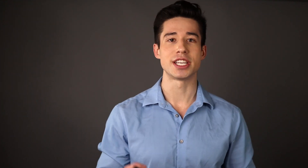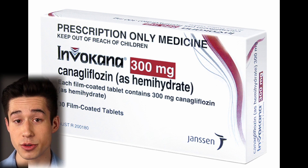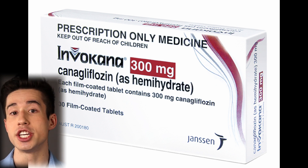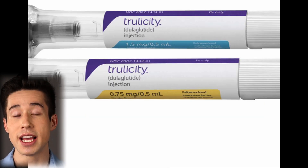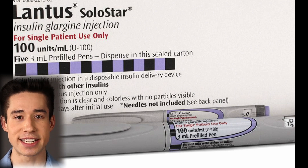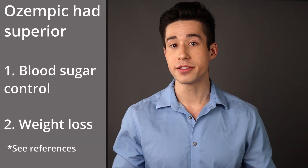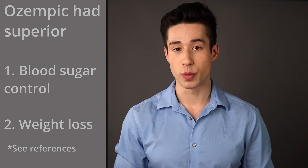Ozempic was compared to other common diabetes drugs such as Januvia, also known as sitagliptin, Invokana, also known as canagliflozin, as well as other GLP-1 receptor agonists — drugs within the same drug class — and long-acting insulin glargine, also known as Lantus. We saw that Ozempic was better than these drugs when it came to both blood sugar control and weight loss.